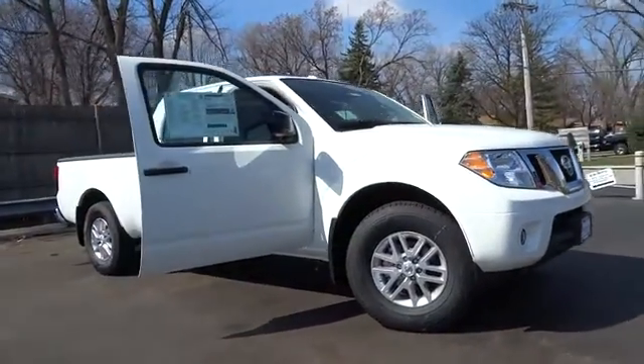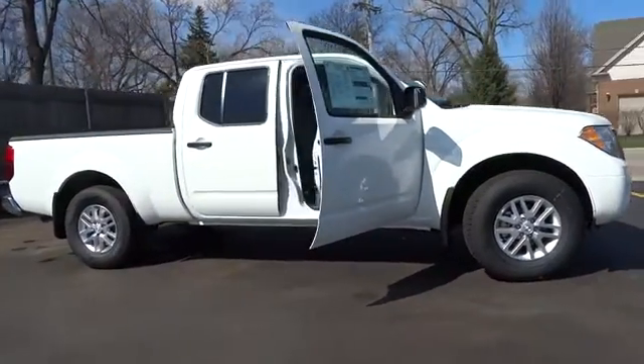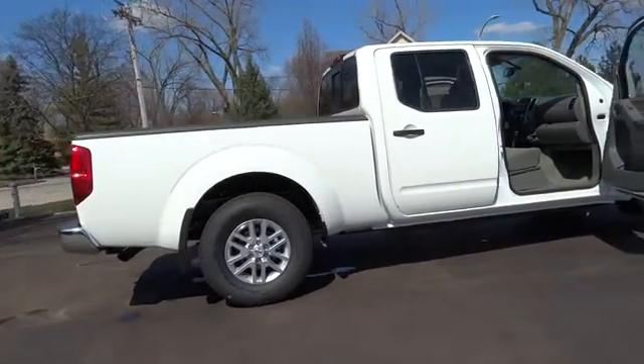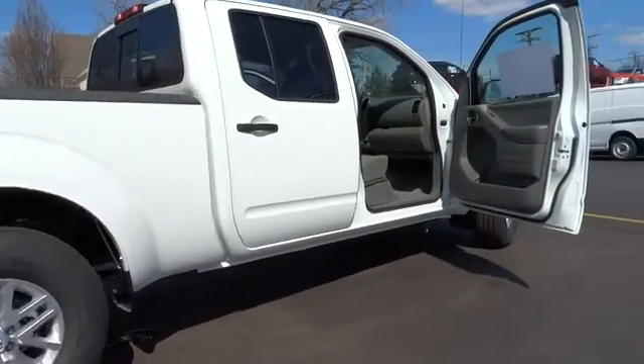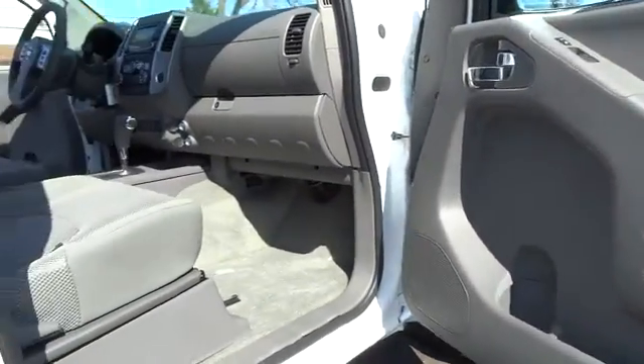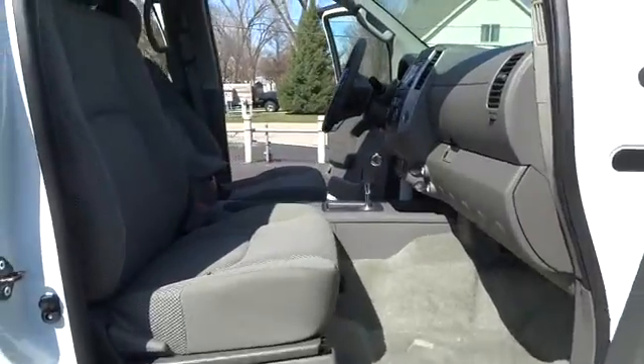2016 Frontier. The Nissan Frontier offers a full-length, fully boxed frame for strength, serious off-road capabilities, and a five-star rating for side impact crash safety. The Frontier's interior comforts include cab versatility, under-seat storage, and seating for five.